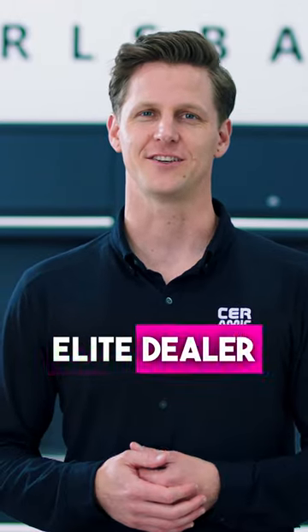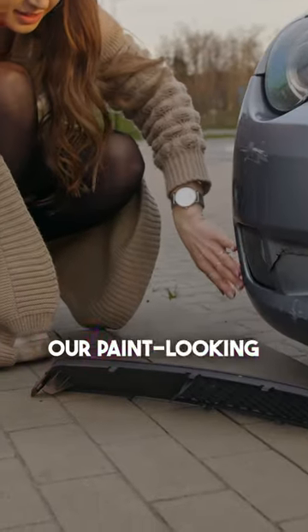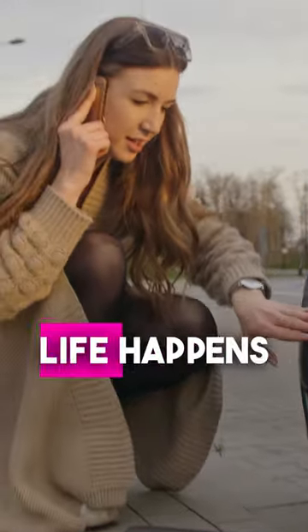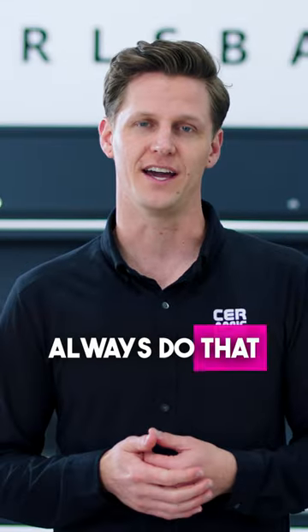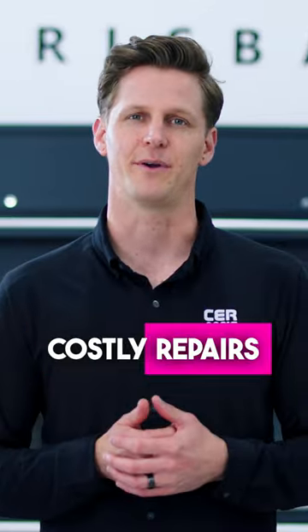This is how a Ceramic Pro Elite Dealer can save you thousands of dollars, part three. Less potential for cosmetic damage. As much as we want to keep our paint looking factory new, life happens and you can't always do that. The best way to protect that paint is by visiting an Elite Dealer to prevent you from having costly repairs.